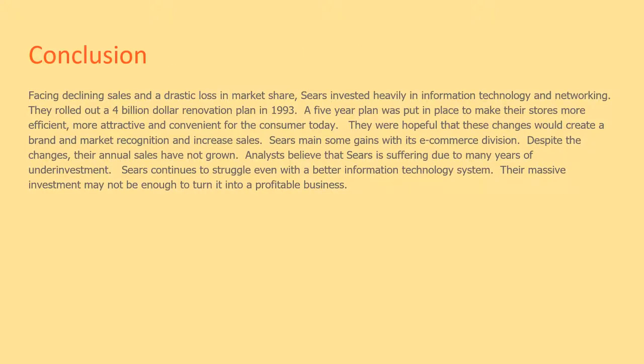Conclusion: Facing declining sales and a drastic loss in market share, Sears invested heavily in information technology and networking. They rolled out a four billion dollar renovation plan in 1993, with a five-year plan put in place to make their stores more efficient, more attractive, and convenient for the consumer. They were hopeful that these changes would create brand and marketing recognition and increased sales.